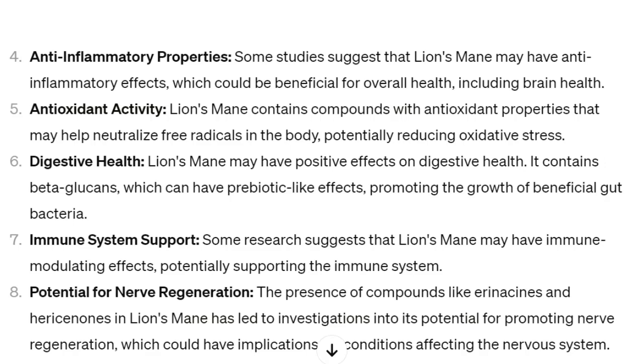Number four: antioxidant activity. Lion's mane contains compounds with antioxidant properties that may help neutralize free radicals in the body, potentially reducing oxidative stress. Free radicals are basically cells that don't have the right number of electrons and try to steal them from other cells, which makes them very dangerous. That's why antioxidants are so important.